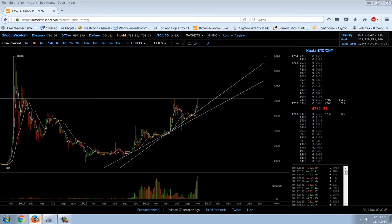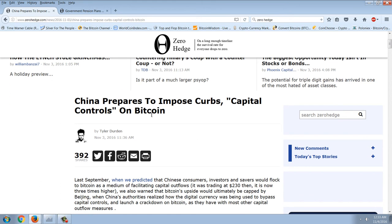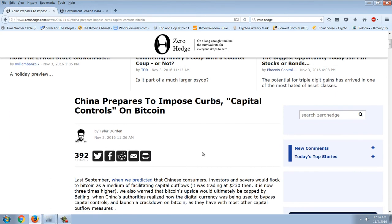So let's look at that Zero Hedge article about what's going on with Bitcoin in China. China prepares to impose curbs and capital controls on Bitcoin. Now, I do not believe that any government in the world is really going to have an effective policy against Bitcoin. I've said from the very beginning what I believe Bitcoin is, and I think that Bitcoin is probably going to be very similar to email. We know that people don't communicate by sending letters anymore. It just doesn't make any sense. Email has completely supplanted the postal system. It's just a dinosaur that's waiting to die.